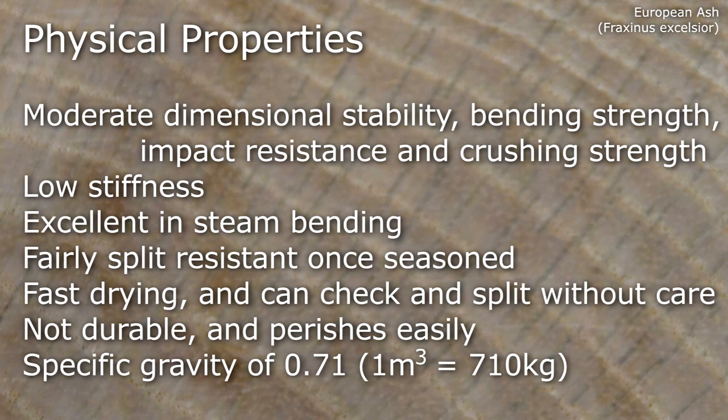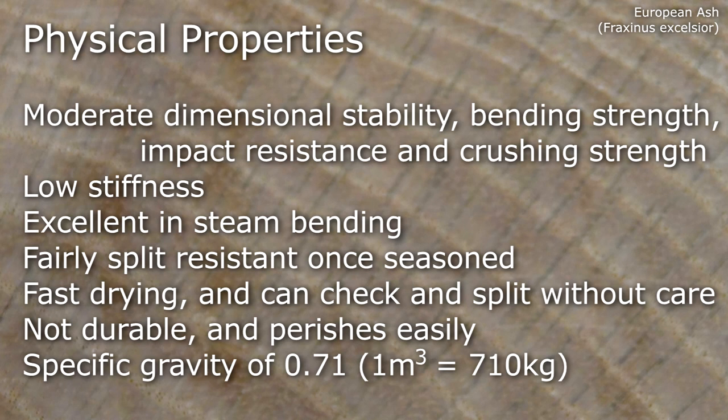It's excellent in steam bending, has moderate dimensional stability, bending strength, impact resistance and crushing strength, has low stiffness, is fairly split resistant once seasoned, but is fast drying and can check and split without care.